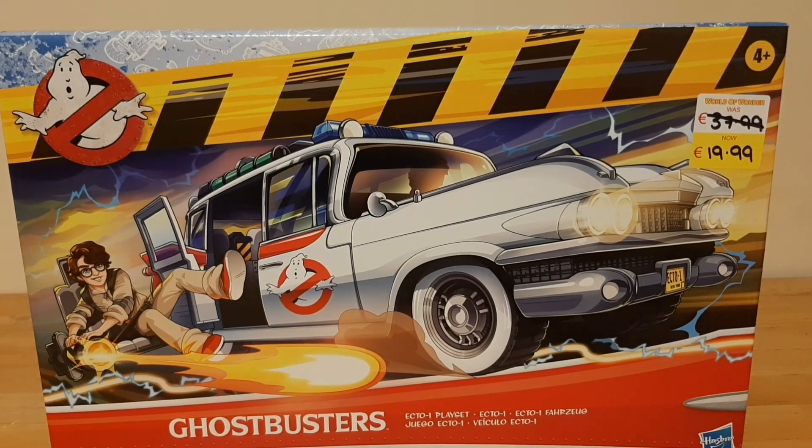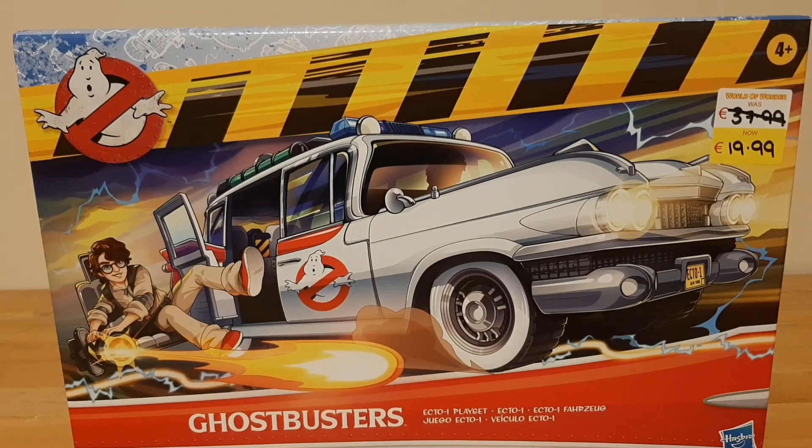Good evening guys and welcome to the Trash Picture Show. Today I was going through town and I stopped into another store on the outskirts of town. It was another toy store, bar the one I used to work at. It was called World of Wonder and they were heavily discounting a lot of their toys. This in particular is the Ghostbusters Ecto-1 from Hasbro. This isn't from Frozen Empire.